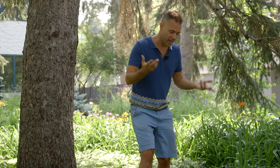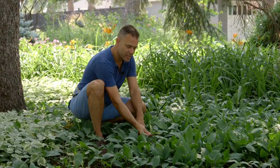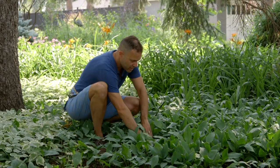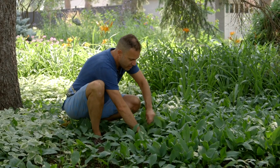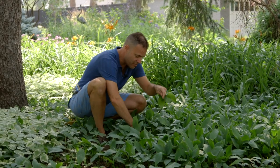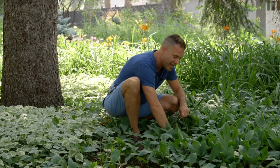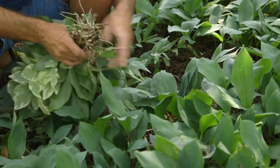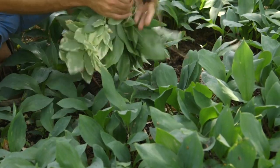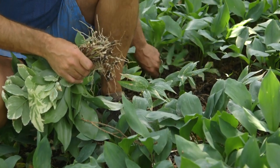I can see that there's the star-flowered Solomon Seal, which is the native, and it's surrounded by a ton of lily of the valley. So out the lily of the valley comes, lickety-split. I'm not worried about getting the roots because that is just a ton of work. But it can be enough to make a difference to just favor one plant over the other.